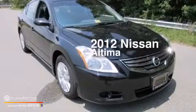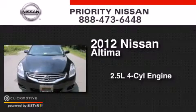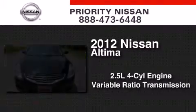This is a 2012 Nissan Altima. It has a 2.5-liter 4-cylinder engine and a variable ratio transmission.